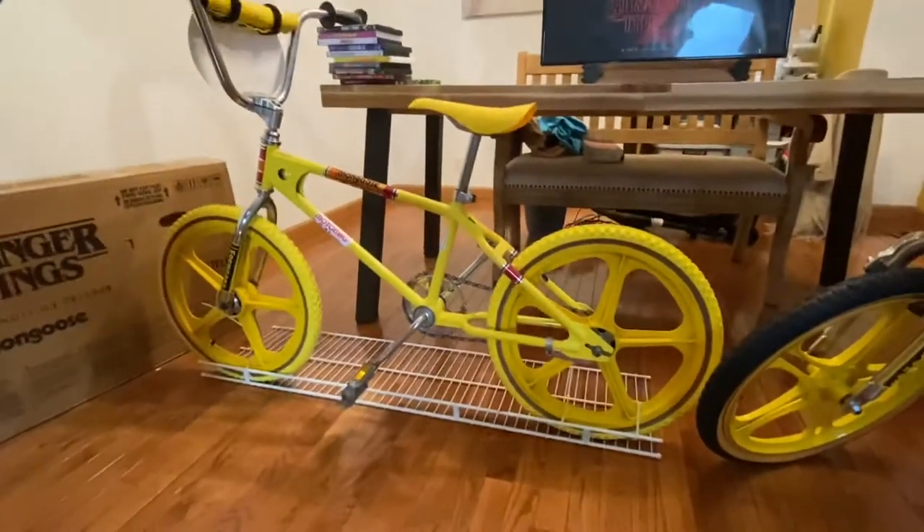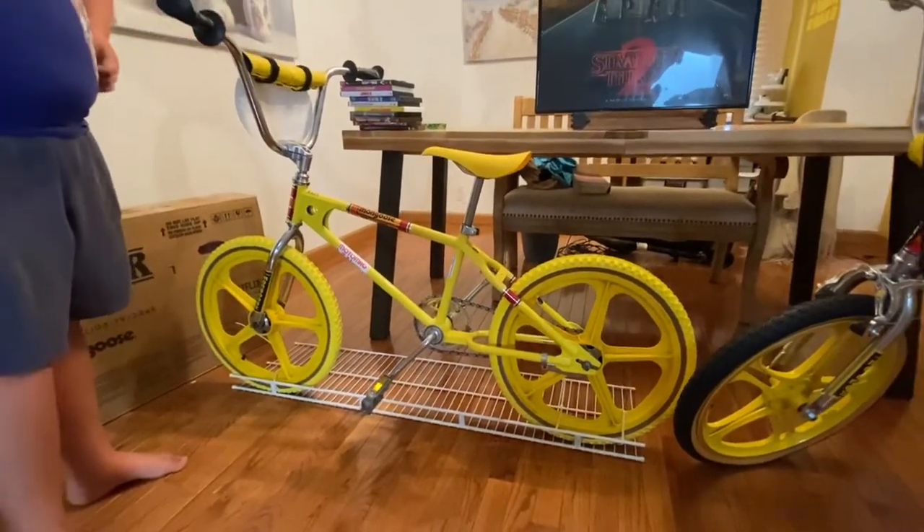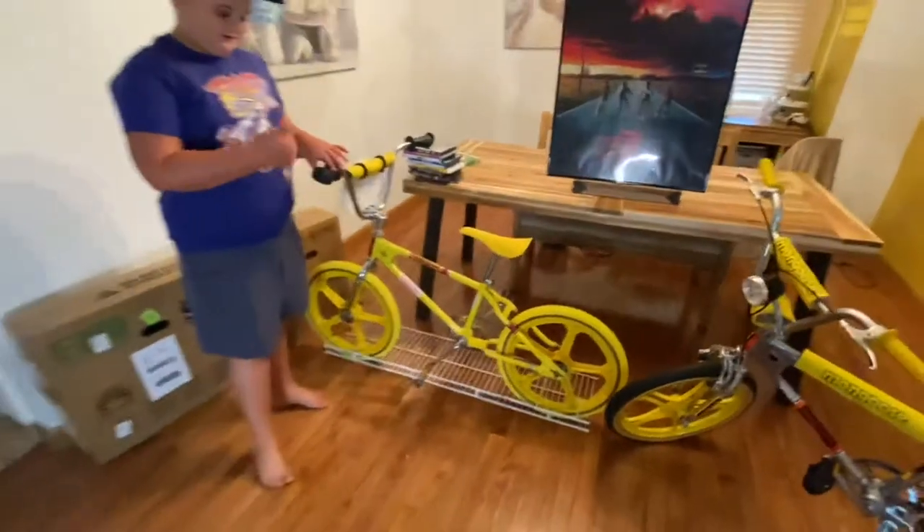I don't ride any of these bikes. I keep them in good shape. We ride some of them though. We have a big long use track up on the hill.